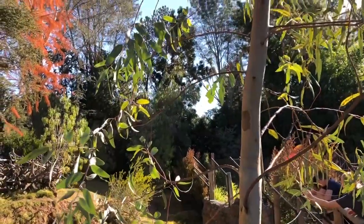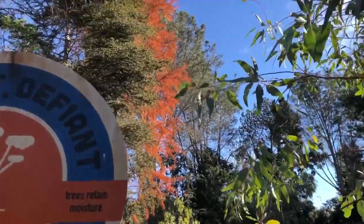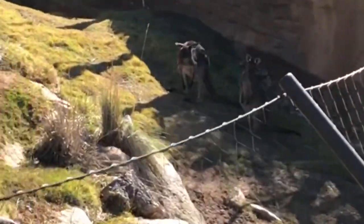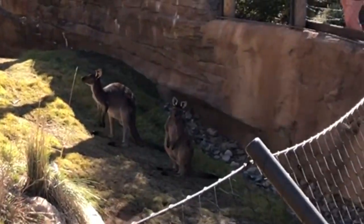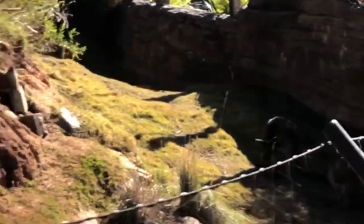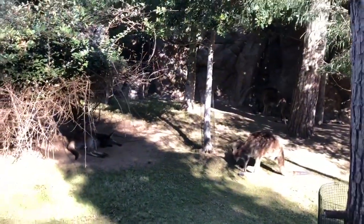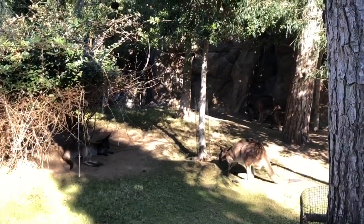Hi kangaroos! Most types of eucalyptus trees are adapted to drought conditions — a deep root system reaches water other plants cannot. Look, the kangaroos are standing! I love that in the kangaroo exhibit they pump in sounds. What makes a marsupial? Kangaroos and wallabies are mammals like us, but with a little something extra — they have a pouch.